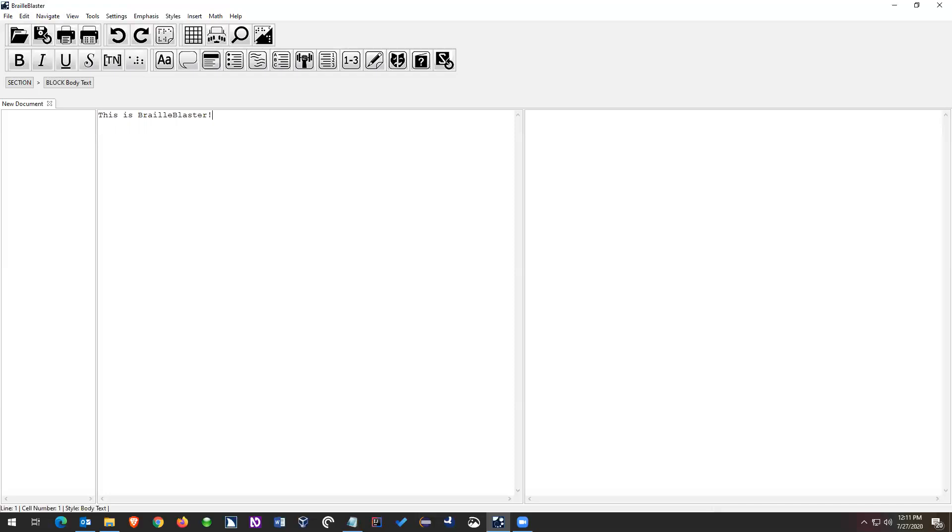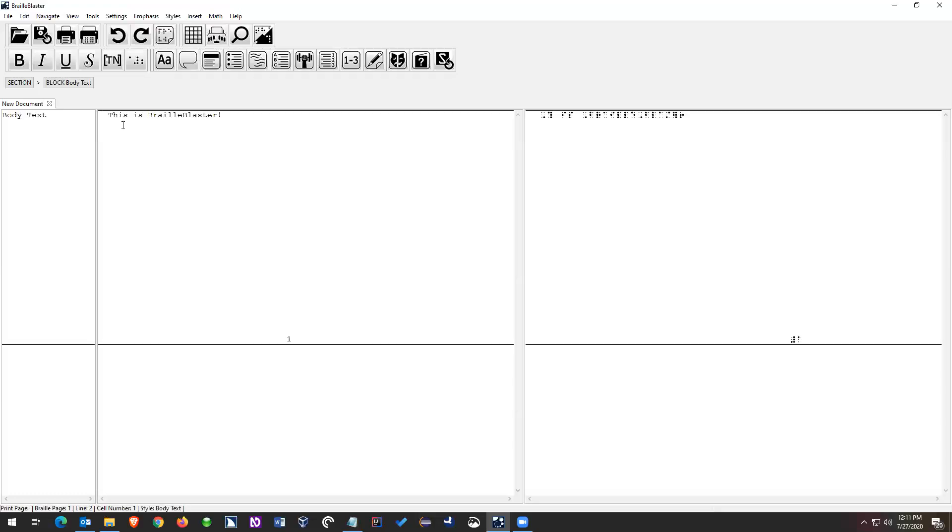The first thing you'll probably notice is there's no Braille. I've got this print but no Braille. That's because all of the Braille is going to get derived from what you do in the print view, and it's going to wait for you to press enter or move your cursor. So I've got 'This is Braille Blaster!' — I'm going to press enter. Now it gets translated.